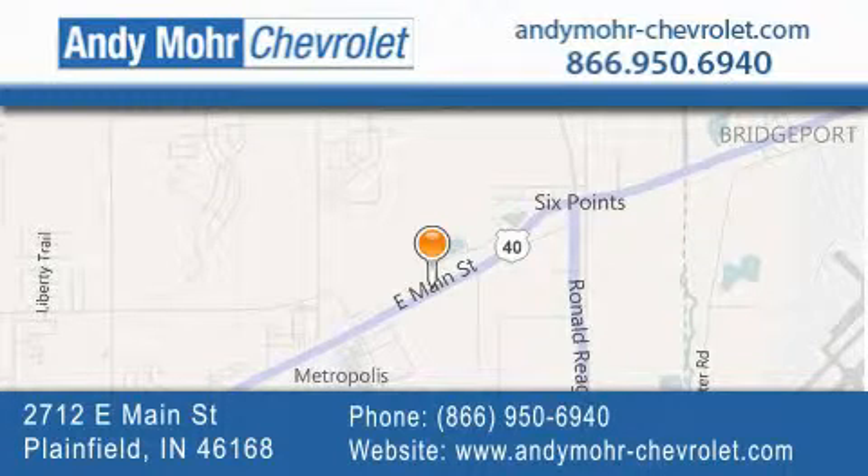And receive free no-obligation price quotes. Visit Andy Moore Chevrolet today at 2712 East Main Street in Plainfield, or see us online at andymoore-chevrolet.com.